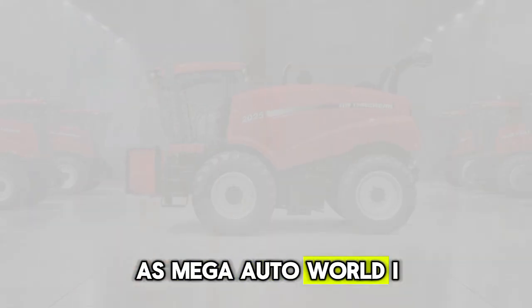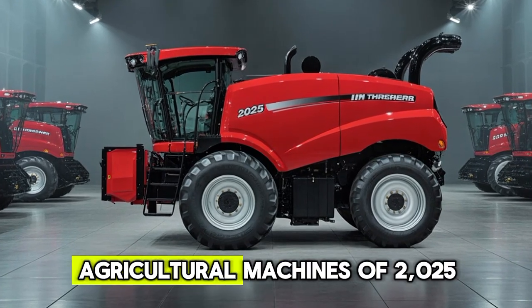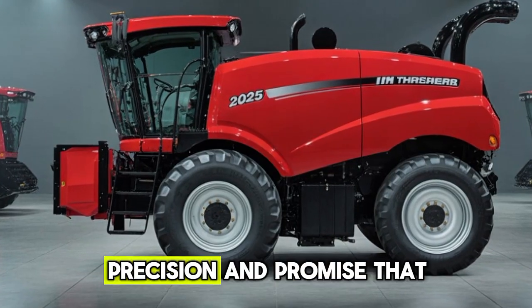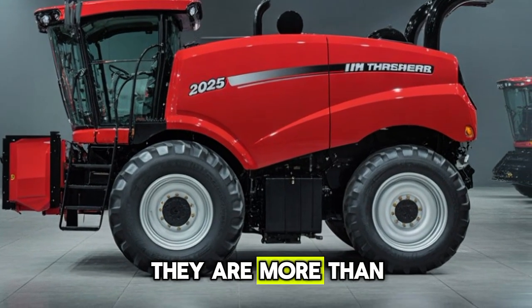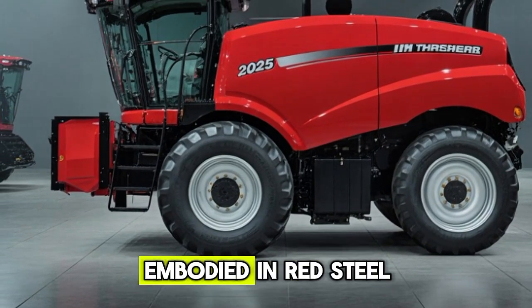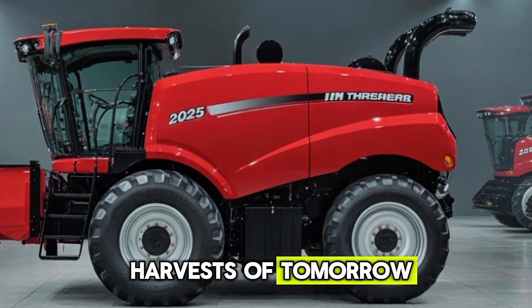As Mega Auto World, I bring you this close look into one of the most powerful agricultural machines of 2025, hoping you can feel the strength, precision, and promise that these threshers deliver. They are more than metal and technology — they are the future of farming embodied in red steel and roaring engines, ready to shape the harvests of tomorrow.